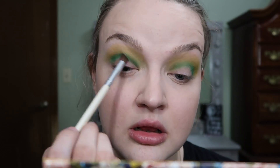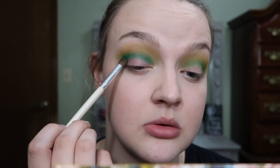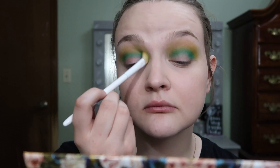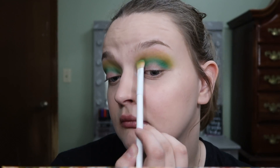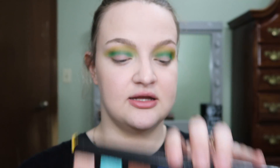To deepen up my crease just a little bit more, I'm going to take the shade Discrete, which is this dark matte green right here. Then I'm going to take the shade Erotic, which is this one right here, and pack that all over my lid.